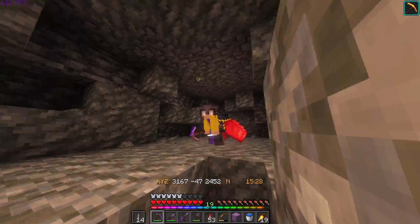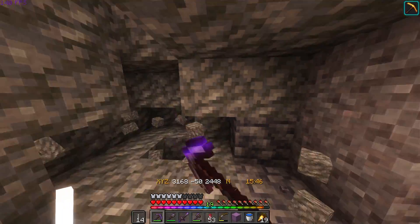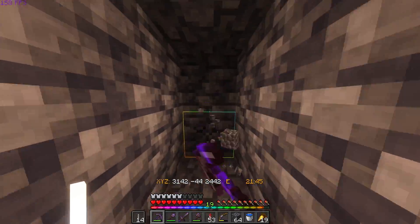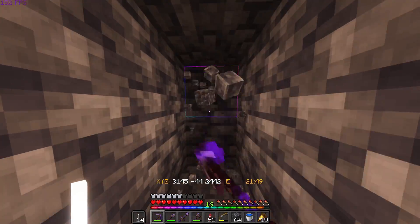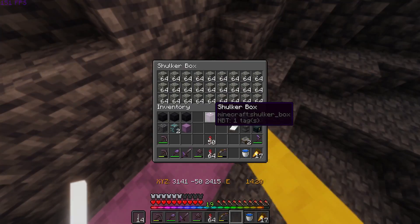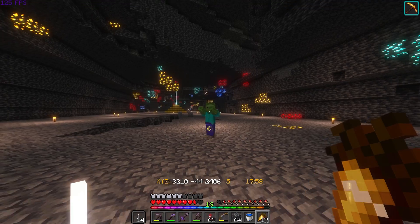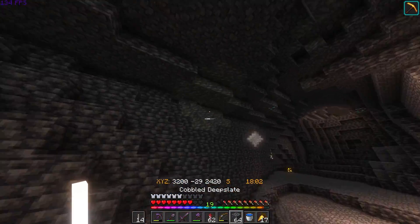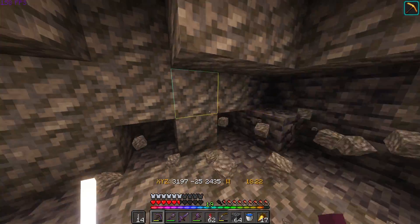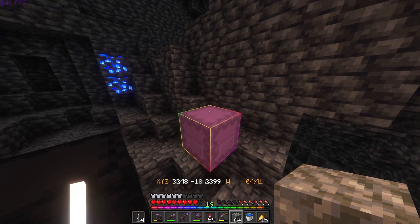Jackpot - and for once it's actually in the beacon range. Can we get a hashtag 'beacon needs a buff' trending please? Cavity number three - future me is going to thank me a lot for all of this gravel and deepslate. That is cavity number four. We're just under two and a third shulker boxes now, and I'd like to finish at least that third shulker box. Found some tuff up in the ceiling - couldn't resist. That's cavity number five and I think that's all we need.